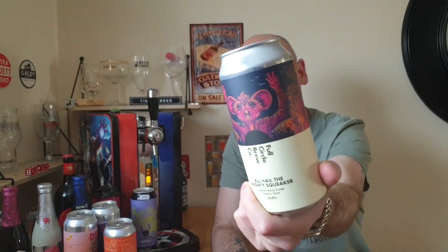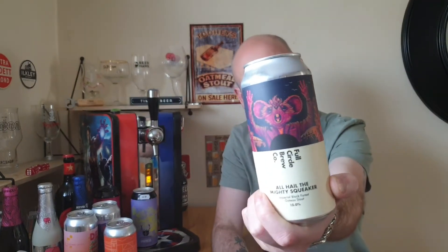The last one is also from Full Circle Brewing. This one's called All Hail the Mighty Squeaker — an Imperial Black Forest Gâteau Stout, right up my street. I love a Black Forest Gâteau, they were massive in the 80s. I'm yet to find a Black Forest Gâteau Stout that really gives me all those elements, but it's got an amazing can — there's a Mighty Mouse on there. Definitely looking forward to doing that one.